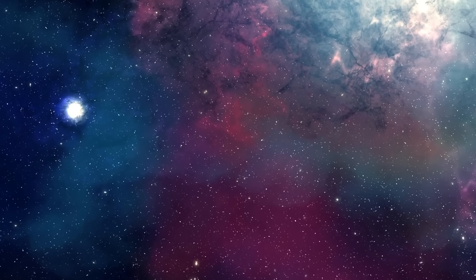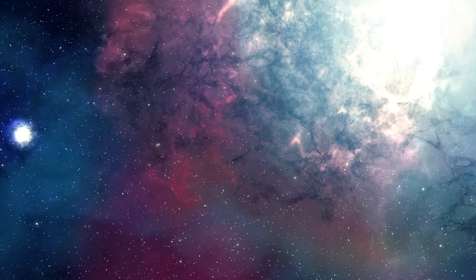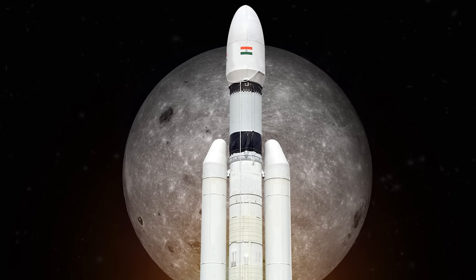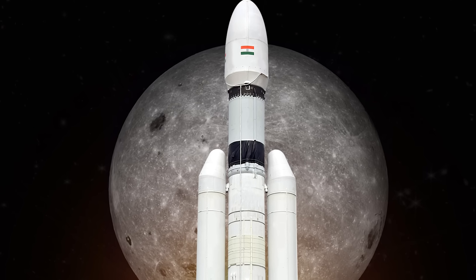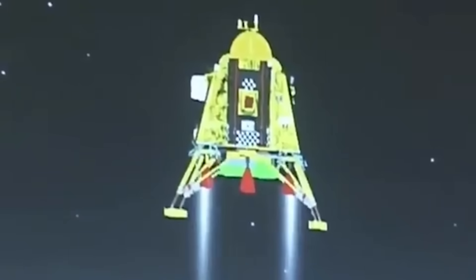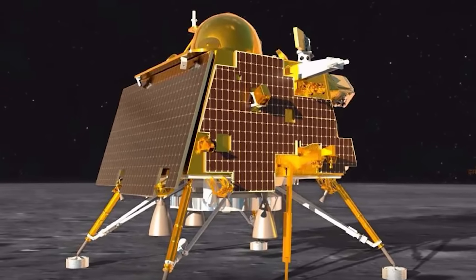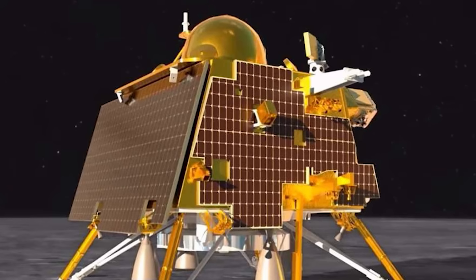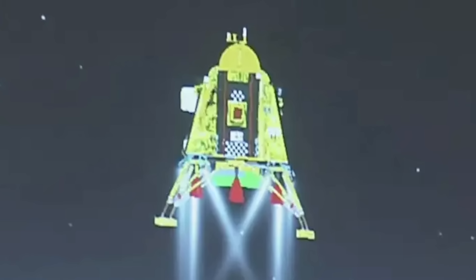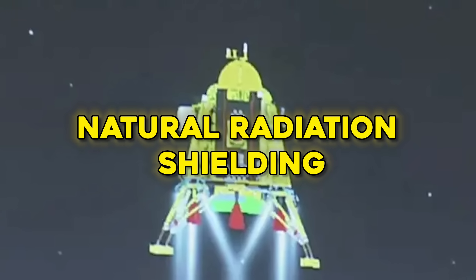This possibility becomes even more critical when considering the moon's potential as a springboard for deeper space exploration. If such vast and resilient underground systems exist, they could provide the framework for the first permanent human settlements beyond Earth. Environments protected from the sun's radiation, temperature extremes, and micrometeorite impacts would offer a vastly safer starting point for establishing extraterrestrial life support systems. The discovery might not just inform scientific theory — it could directly shape the future of humanity's expansion into space.